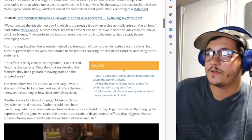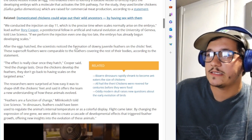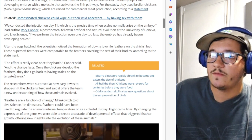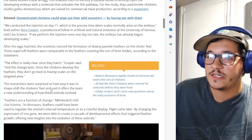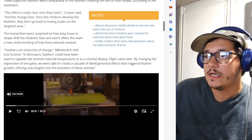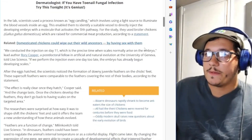If the injection is performed even one day too early or too late, the embryo has already begun developing scales. After the eggs hatched, the scientists noticed the formation of downy juvenile feathers on the chickens' feet. These super soft feathers were comparable to the feathers covering the rest of their bodies. The effect is really clear once they hatch, and the change is permanent — once the chickens develop the feathers, they don't go back to having scales in the targeted area. By changing the expression of one gene, they created a cascade of developmental effects that triggered feather growth, offering new insights into the evolution of these animals.